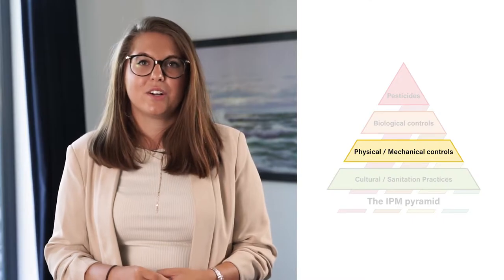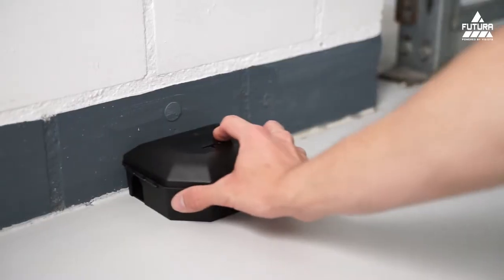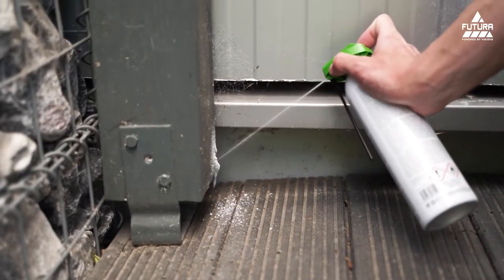Second, physical and mechanical control. The next step is to deter pests, for example by using repellents or by using a snap trap — the most commonly used pest product worldwide. Here, there is also the possibility of using sprays or foams which smell so incredibly bad for the rodents or insects that it is no longer worthwhile to break in.